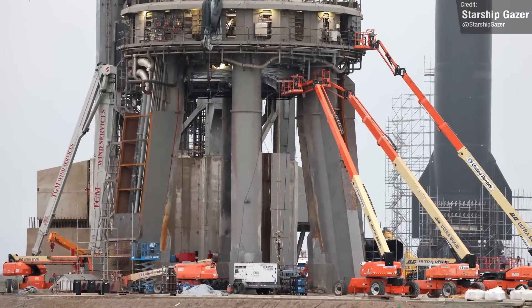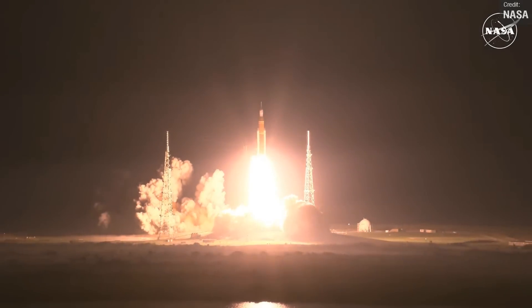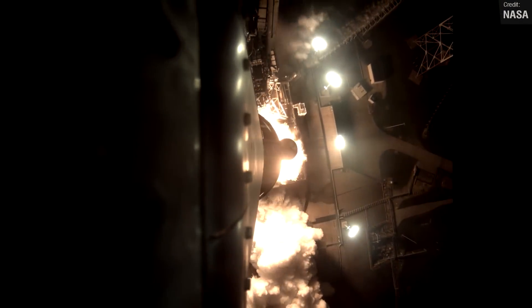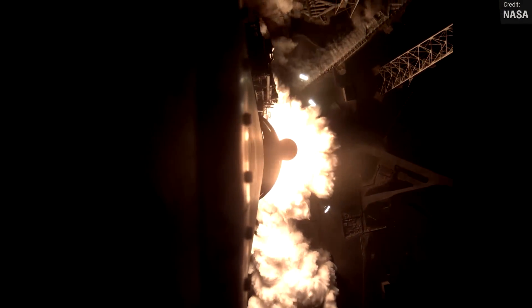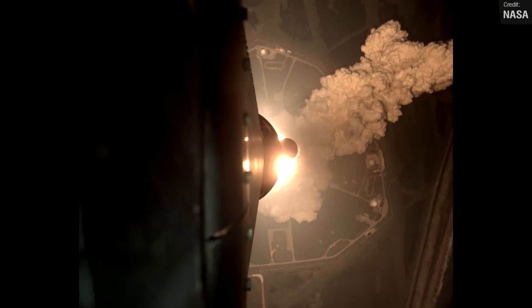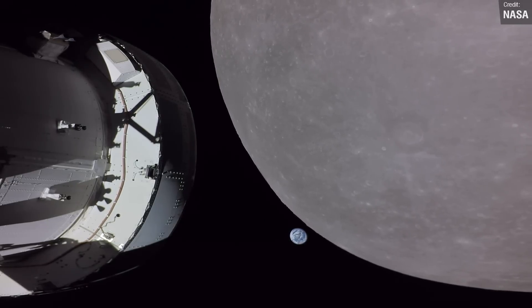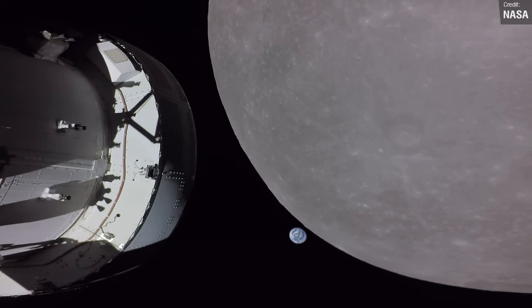While on the subject of Artemis 1, last week I covered the launch fairly extensively but noted it was disappointing we didn't get any onboard views of the flight. Well, this is no longer the case. NASA has released some amazing onboard footage of the liftoff and the separation of those two gigantic solid rocket boosters. We've also had some amazing external views of the Orion spacecraft orbiting the moon, courtesy of the GoPro Hero 4s mounted to it.